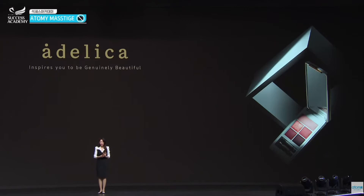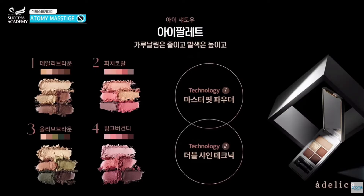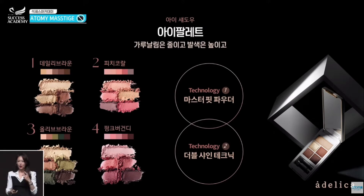We have a total of five lines, including four eye lines: eyeshadow, mascara, eyeliner, and eyebrow colors. First is eye palettes. Do you know how to pick the best eyeshadow? You want to make sure that it's brownish and doesn't have too much of a powdery effect.